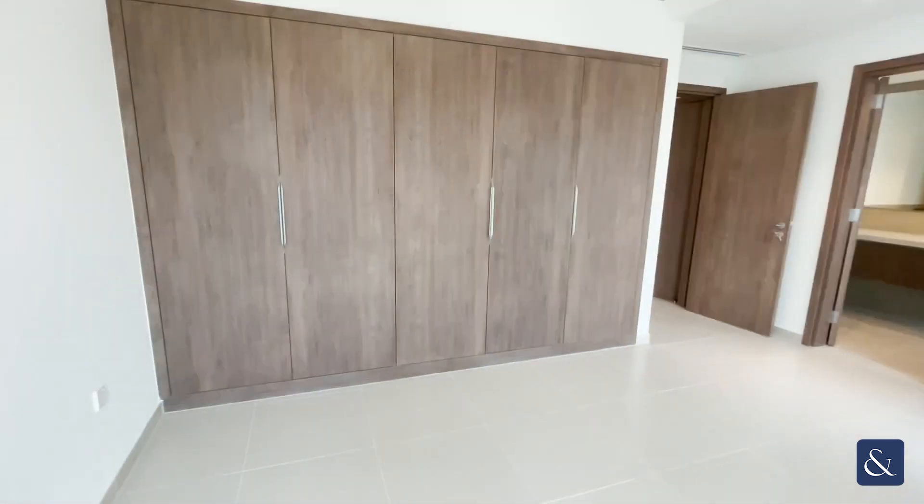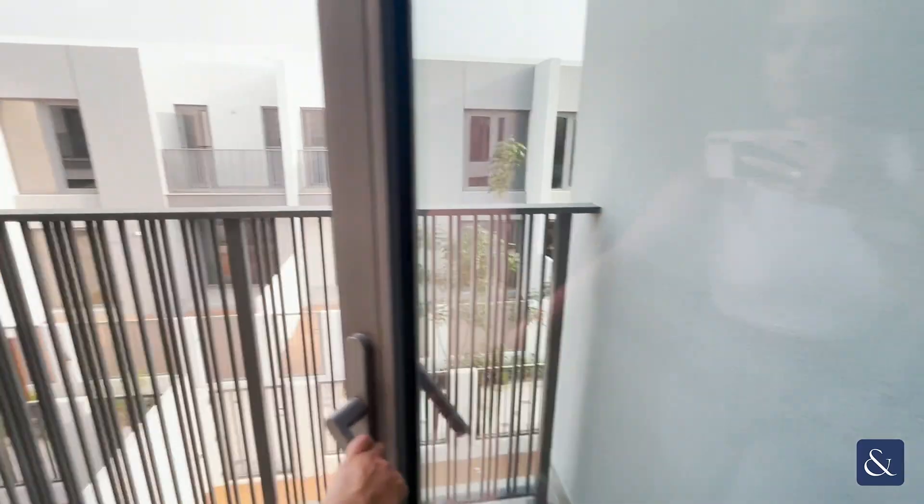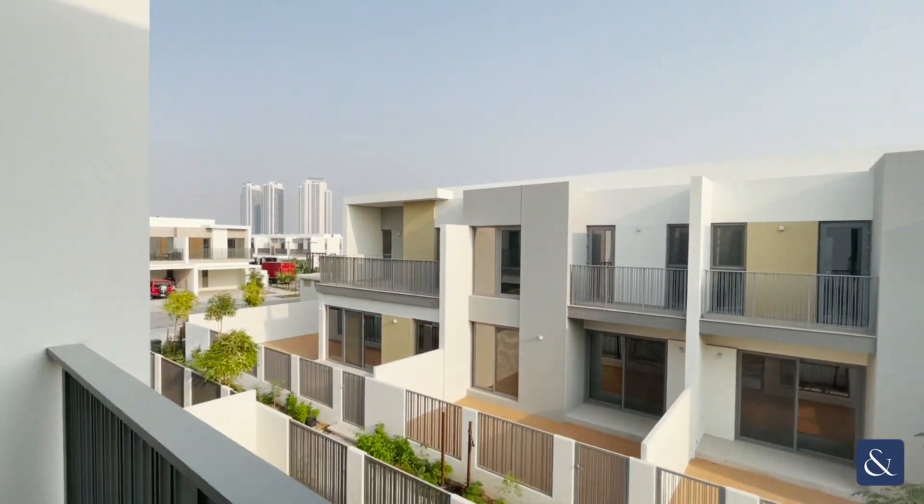And finally, here we are in the master bedroom. As you can see, there is wardrobe space throughout and an en suite master bathroom.